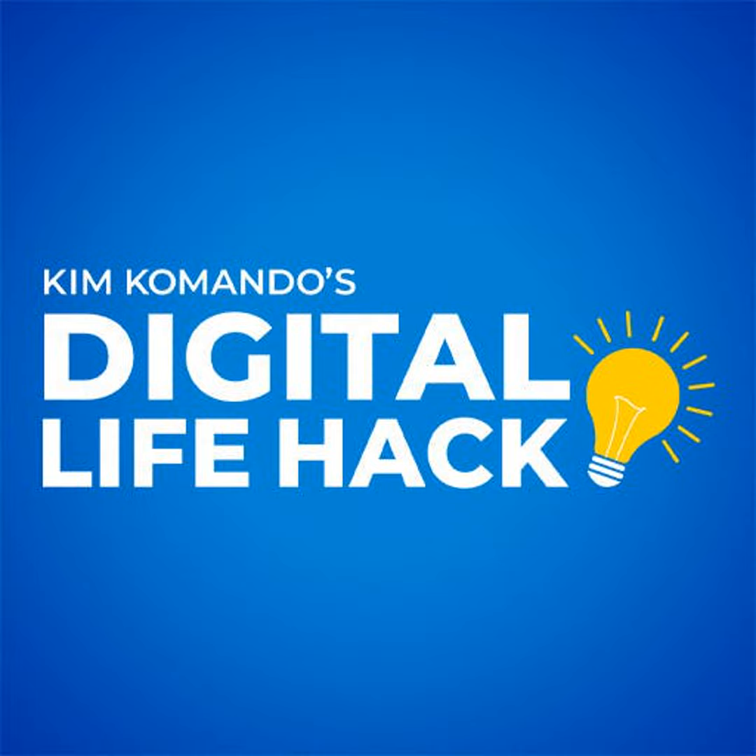Do this once a week to keep your phone's performance in great shape. And get more tech smarts over at my website, that's commando.com. Join over 400,000 folks that get my free newsletters — you're going to love them. Commando.com/subscribe.